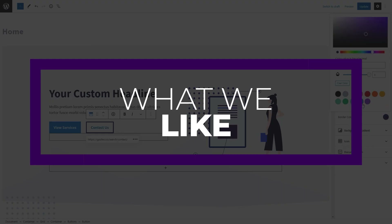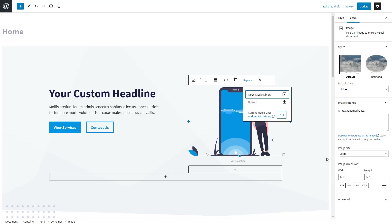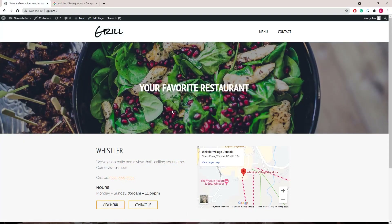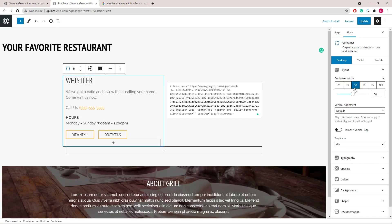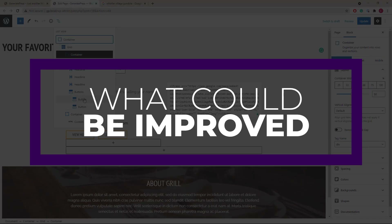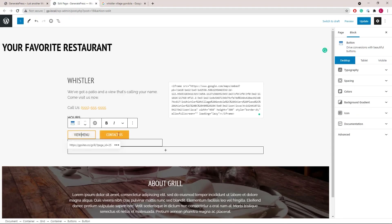There's a lot I like about GeneratePress. First of all, it has zero dependencies — GeneratePress provides everything you need within the theme, meaning there is zero dependency on outside functionalities. Also, page speed: GeneratePress offers a Google 100% page speed score. And the small page size: with GeneratePress, you have just a 7.5 kilobyte page size. One thing that could be improved though is the limited free version — it has limited customization options, and to unlock its full potential, you may need to upgrade to the premium version or use it with a page builder like Elementor or Divi.